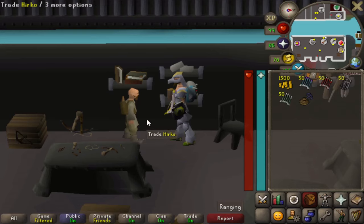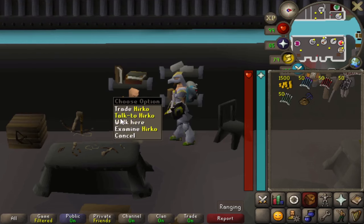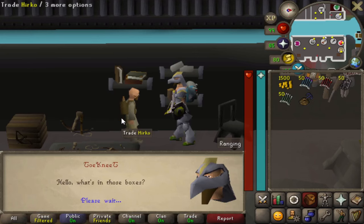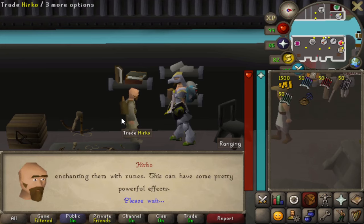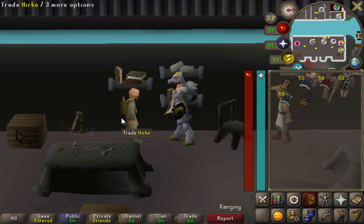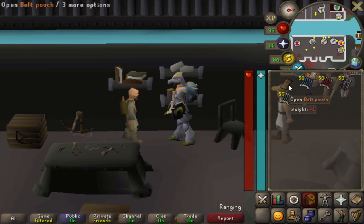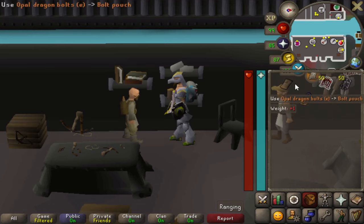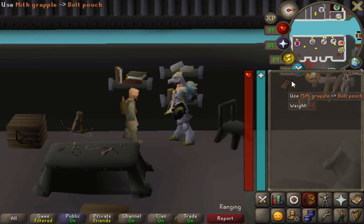The bolt pouch is pretty interesting. It can be obtained from Hickro in Keldagrim — not in his normal general store, you have to actually speak to him and select the second option when asking about ammo. He will sell you a bolt pouch for 1,500 coins. Introduced in 2006 and recently updated in 2021, you can store up to four different types of bolts, 10,000 of each, in the pouch. You can also store a mithril grapple in there.